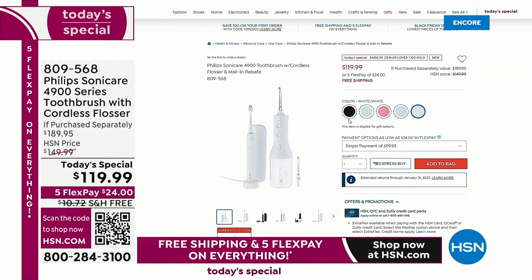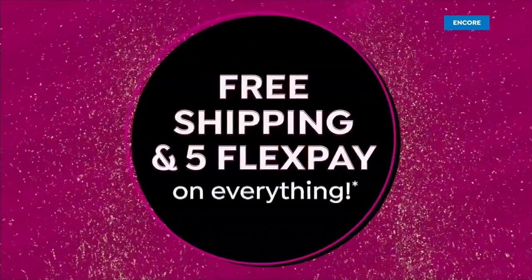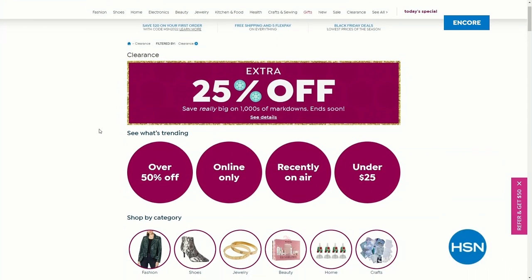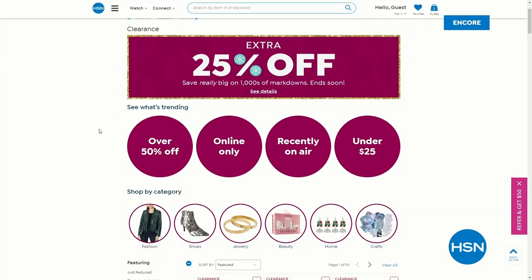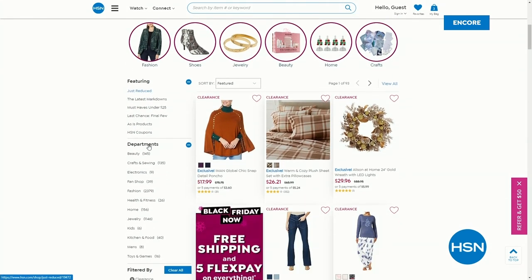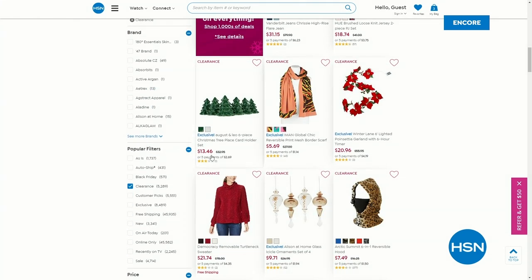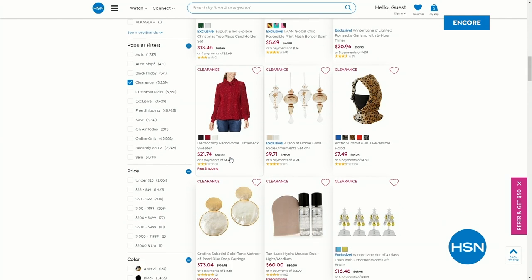If you do see that flosser on hsn.com for $89, don't get it — get this Today's Special. It's almost like getting that toothbrush for free. We've got those great colors. Also on hsn.com, check out our 25% off clearance. The only thing that can make HSN's clearance any better is 25% off. That's a really special limited time deal — take advantage of it. Go to hsn.com and type in clearance to get right there.